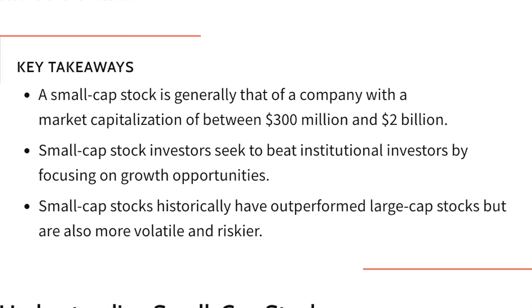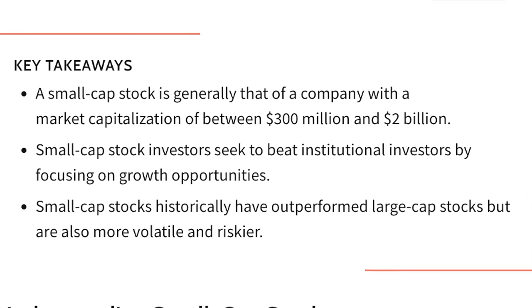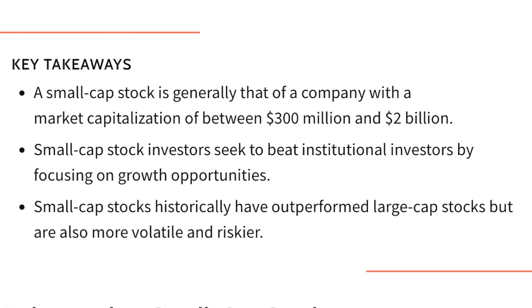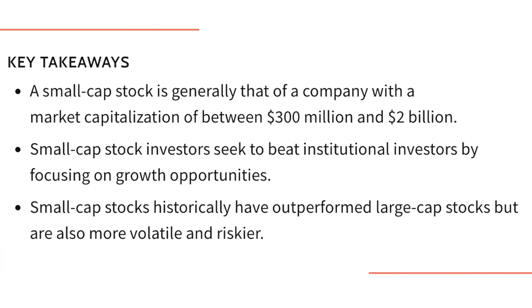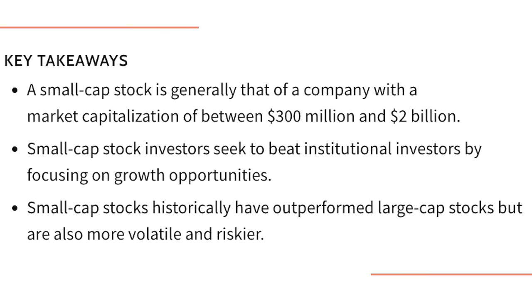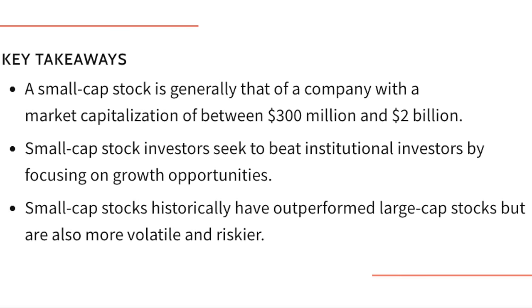A small cap stock is generally that of a company with a market capitalization of between 300 million and 2 billion dollars. Small cap stock investors seek to beat institutional investors by focusing on growth opportunities. Small cap stocks historically have outperformed large cap stocks but are also more volatile and riskier.